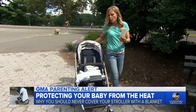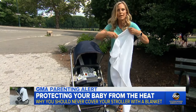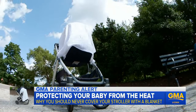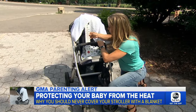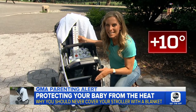So the question: if we put this thermometer inside of the stroller, put the cover down as you would when baby's napping and then cover it with a blanket, how hot will it get inside? This blanket is a thin muslin. It seems really breathable, but I check under the blanket after just 10 minutes — it's 98, 99 degrees. It's gone up almost 10 degrees.